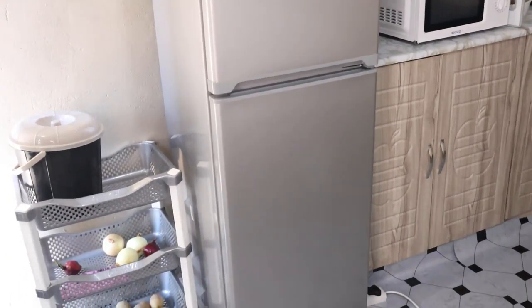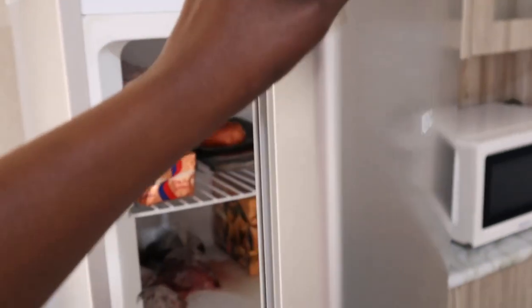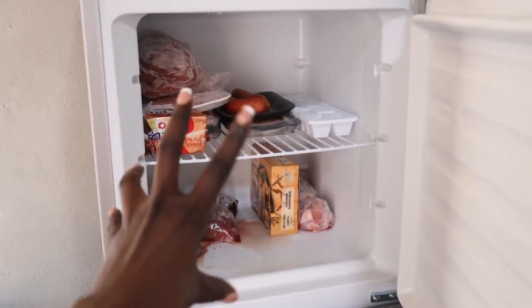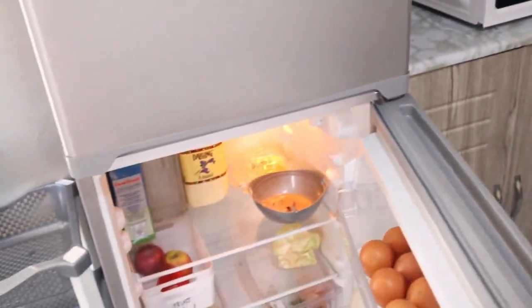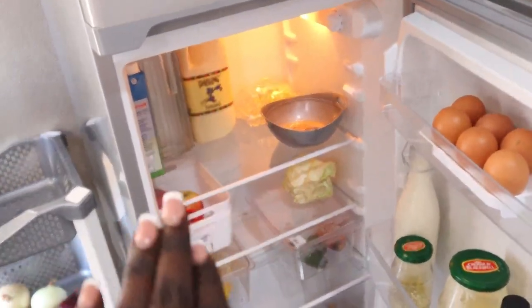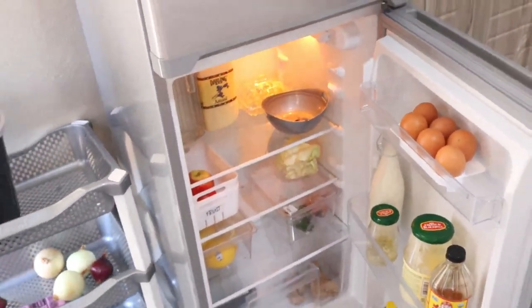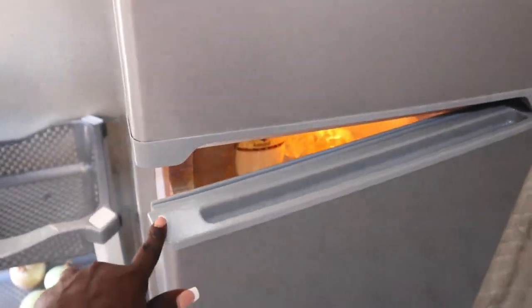I bought a fridge! I decided to go for this small one, which is enough for just me, myself and I. It's in the color gray — I love love love it, this is exactly the color I wanted. Inside, it has a top freezer section and then the bottom section. I'm planning to buy some containers to organize the freezer. It has enough space for me; I know in the near future I'll change it for a bigger fridge, but not now.